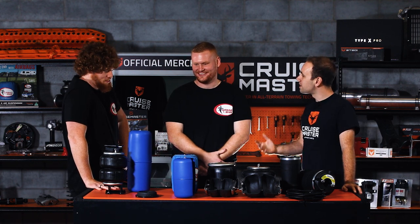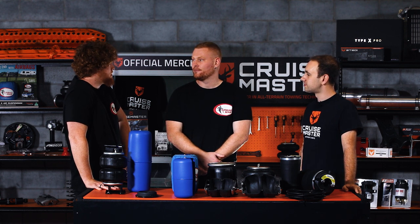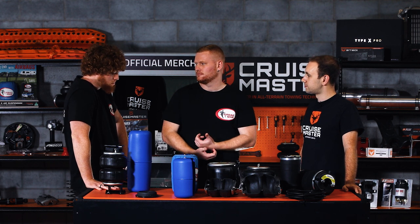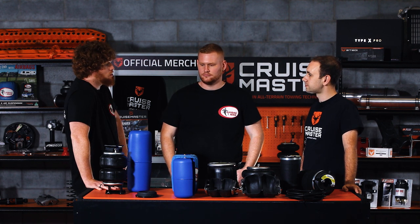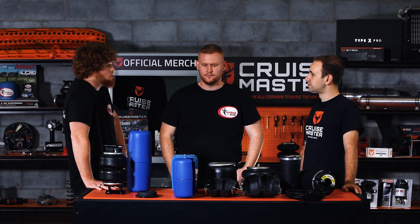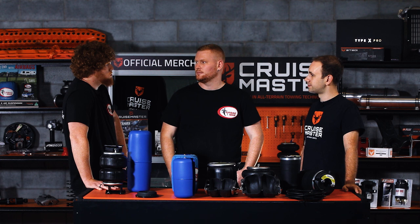So tell us about Airbag Man and where you guys came from. Our father, Richard Clamp, has been in the industry since 1970, working on luxury coaches, heavy trucks, and all sorts of things with air suspension. He did all that in the UK, then decided to move over to Australia and established Airbag Man in 1995. We've been dealing with all sorts of applications — heavy truck and bus, trailers, four-wheel drives, emergency vehicles, agricultural, industrial, and disability applications.